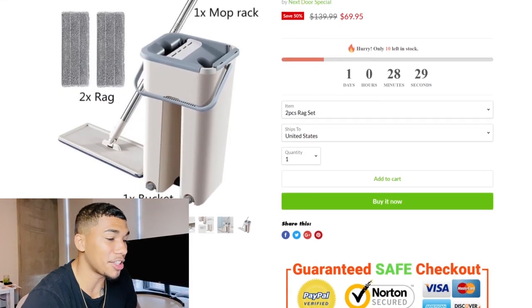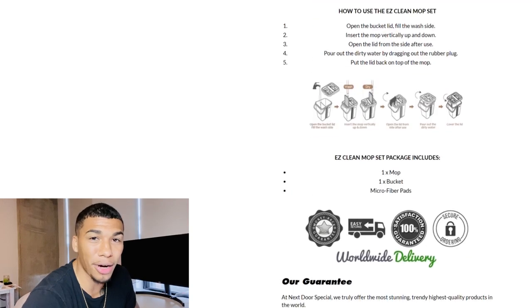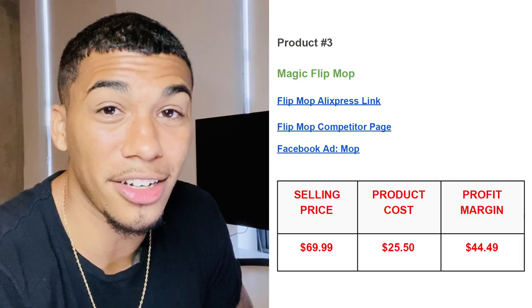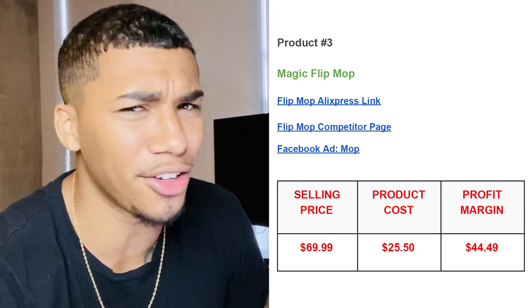On the competitor product page, they call it the Easy Clean Mop Set and are selling it for $70. When looking at these product pages, don't reinvent the wheel — they are doing the work for you with strong advertisements and product pages. Find your best competitors and mimic what's currently working. With a selling price of $70 and product cost of $25.80, that's a huge profit margin of $44.49. This document with all the links is in the description below — I did all the work for you.